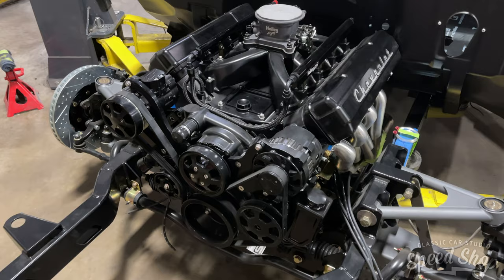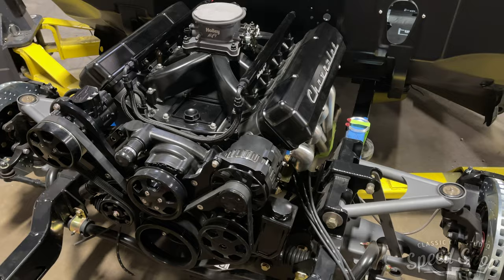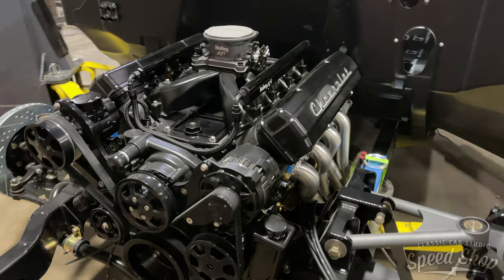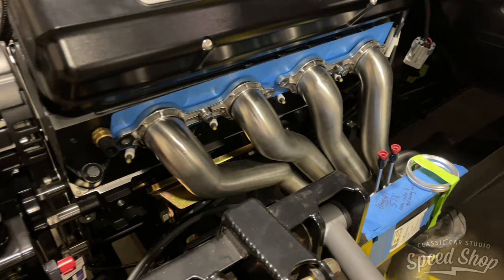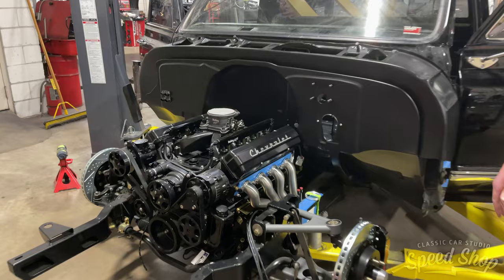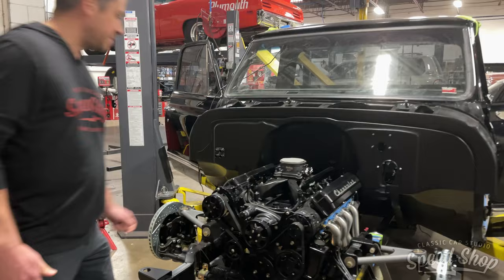The engine is a Don Hardy LS engine — isn't she pretty? Got Holley fuel injection on it. Really slick. These headers are from Ultimate Headers. The fitment on these is awesome. It's a killer looking flange — just beautiful stainless headers. They fit this application really, really nicely.